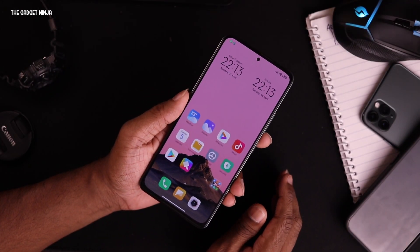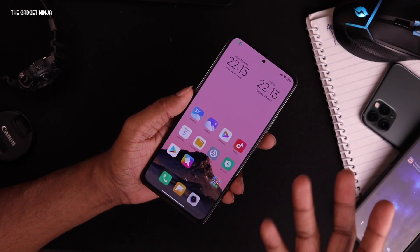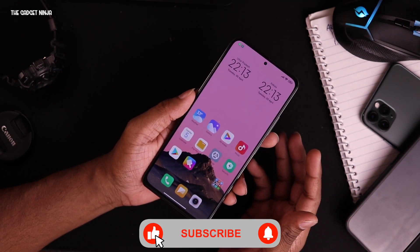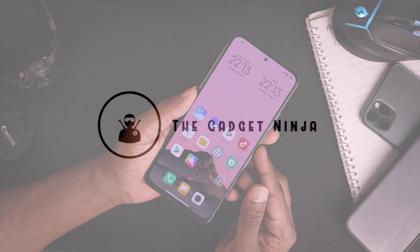That's been it for this video. If you like the video, hit that like button and share it with friends so they know all the changes in the latest version of MIUI SR. Comment for any queries regarding this ROM or any other ROM you want me to try. Hit that red subscribe button and bell icon so you don't miss any future videos. I'll catch you in the next one.